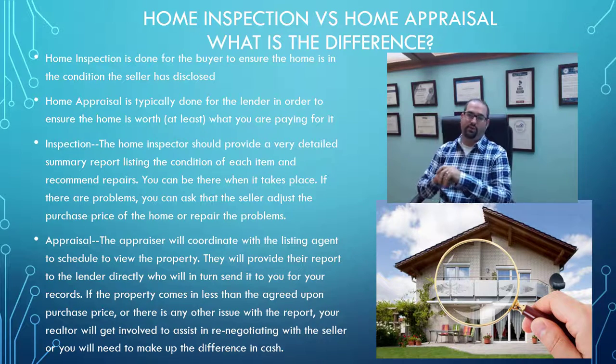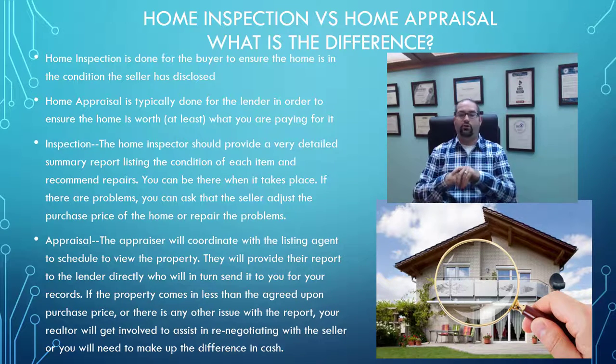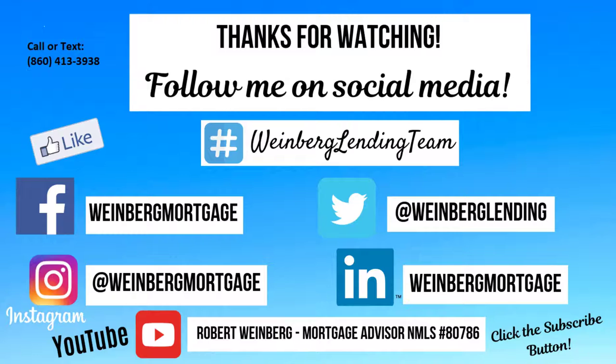That's where the realtor is going to come in as far as renegotiating. It's important to have an expert realtor on your side when it comes to negotiating your home purchase — not only before, but also during the process for when certain types of issues like this can come up. I hope this has given you some clarification on the differences between a home appraisal and a home inspection. As always, you can reach out to me by private message, follow me on social media, or call or text my office directly if I can be of assistance to you or anyone you know.